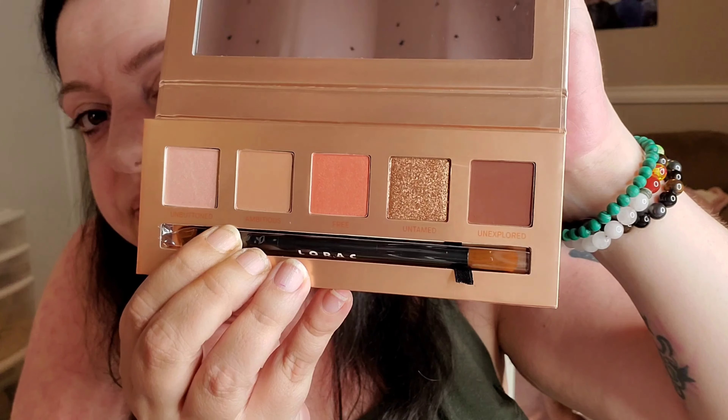I did get the Lorac Unzipped — it's a brazen palette. Like I said in the other video, I've never had any Lorac but I've heard a lot about it, that it's supposed to be some of the best. Finally I have one. This is the palette. I'm going to — oh good, I forgot this comes with a brush. Even better.